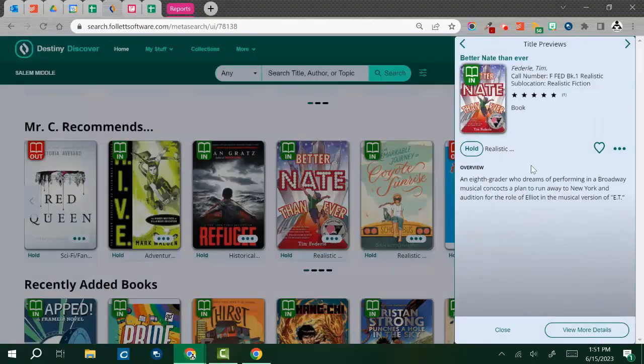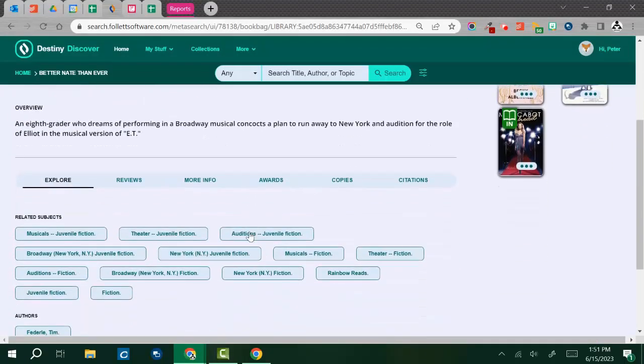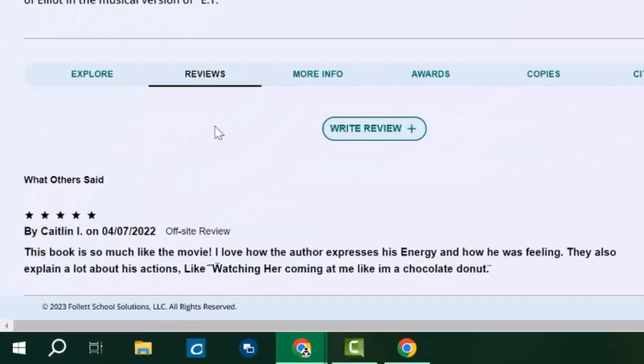Here I'll open a book from the screen and go to view more details. Down in the explore section you will see in the toolbar reviews, and when you click on reviews all of the reviews for this book will show. So Caitlin is reviewing this book, saying she likes this book so much, like the movie, and then talks a little bit about why she likes it.